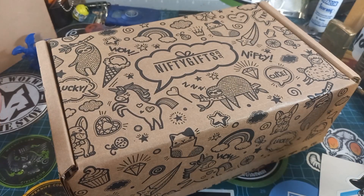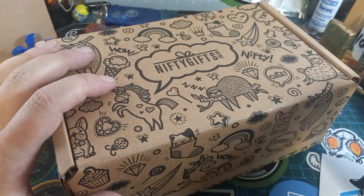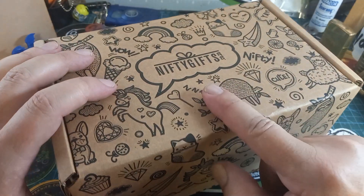Good day world and welcome back to Stuff We Do, where we do all the knife stuff you love — knife reviews, knife tests, knife modifications, and outdoor stuff with knives. This is a box from a new company, Nifty Gifts dot co dot za, but the actual product inside is also from a new company.